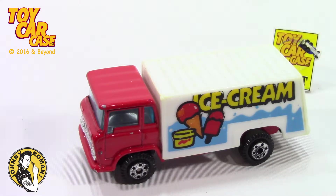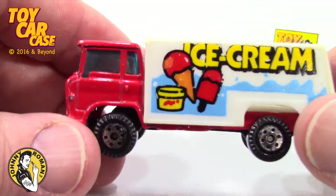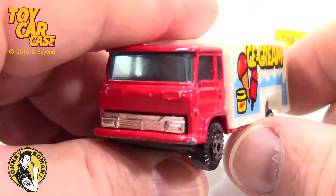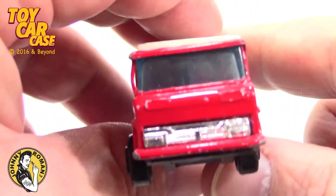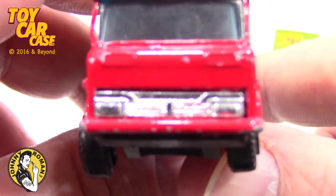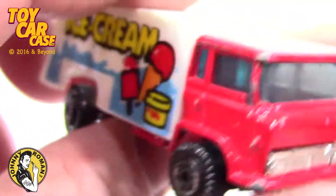Yat-Ming in the house! A lot of people overlook these because they're not Hot Wheels, but I'm telling you, if you look close at some of these cars made overseas, they are really cool designs. Look at that grill on there, nice and clean, simple.